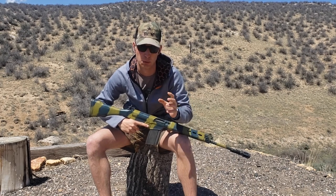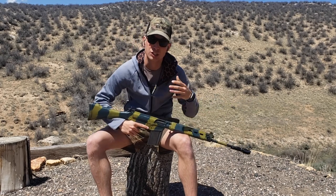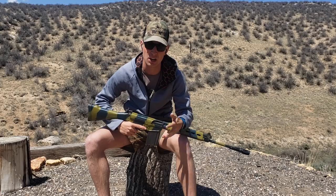Alright, we have gone over the Halbeck device, we looked at the ammo we are going to use, we looked at the rifle, so let's start shooting and see how it performs, and if it's worth it or not.